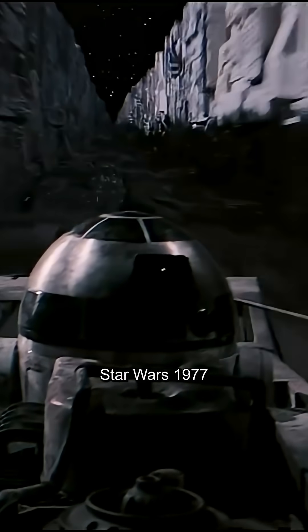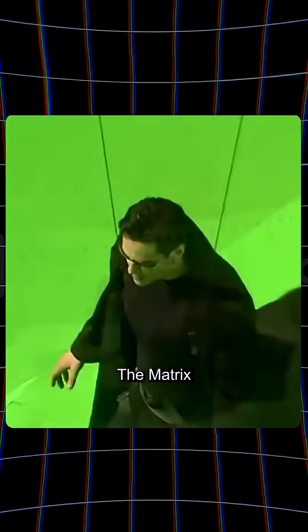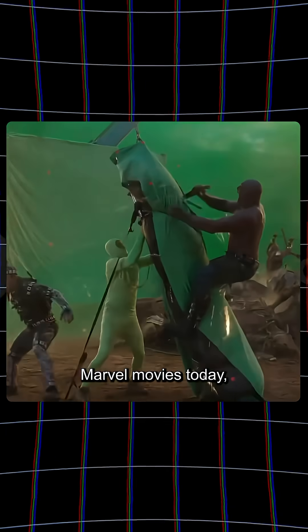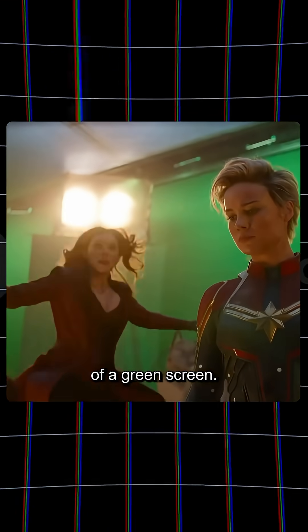Green screen is very old. Star Wars 1977 used blue screen for the space battle scenes. The Matrix went full green screen for the iconic bullet dodge scene. And with Marvel movies today, almost every scene with CGI is filmed in front of a green screen.